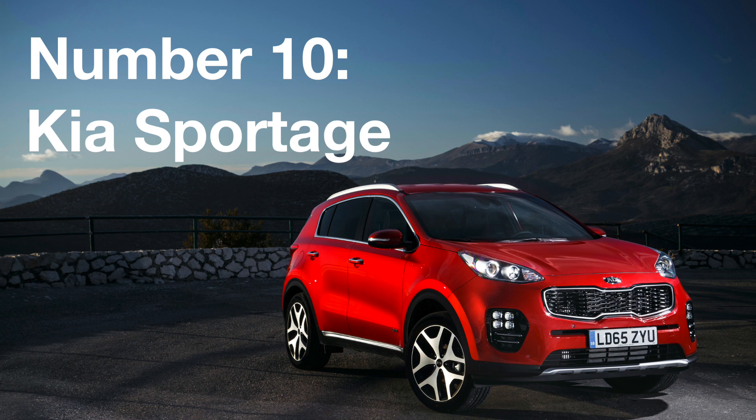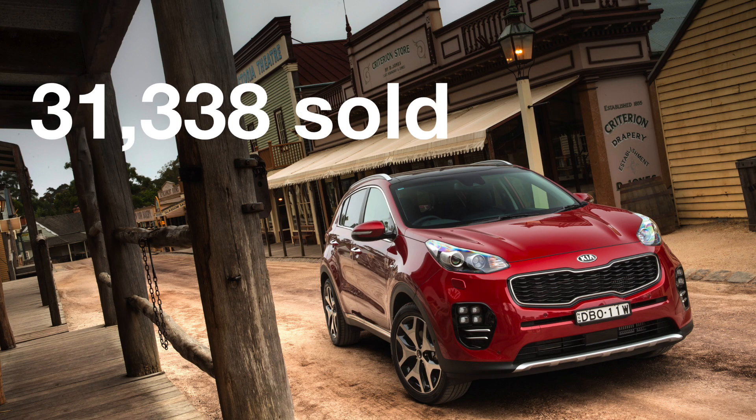Number 10: The Kia Sportage. This affordable crossover is a new entry to the list. Kia has sold just over 30,000 Sportages across the UK this year. It just goes to show the ever-increasing popularity of this breed of car.